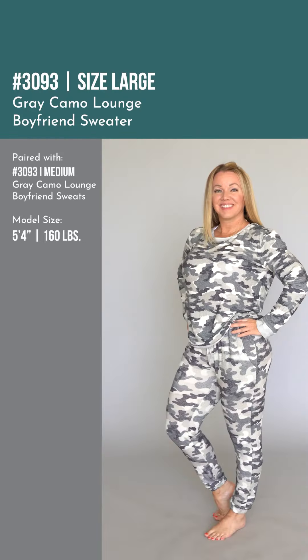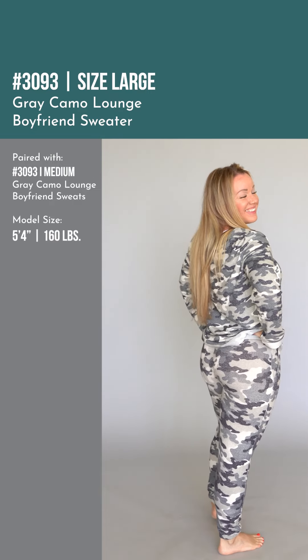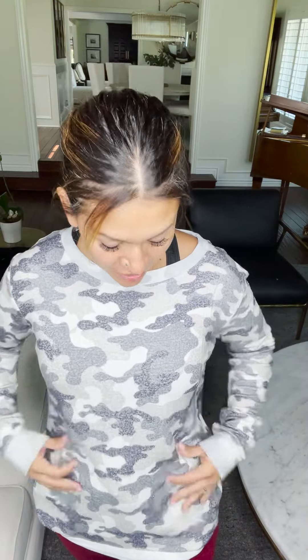And of course we couldn't have all these boyfriend items without having a boyfriend sweater, so now we have the gray and camel boyfriend sweater. You guys know our boyfriend sweaters — they are the best. They're soft and loose fitted.